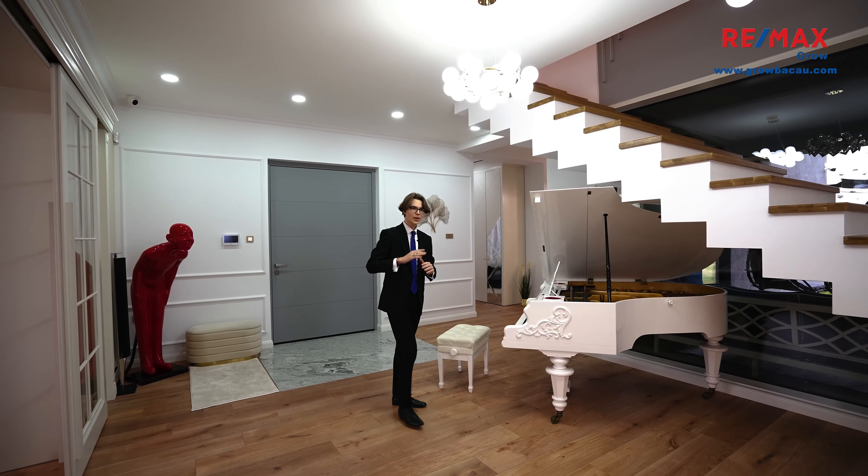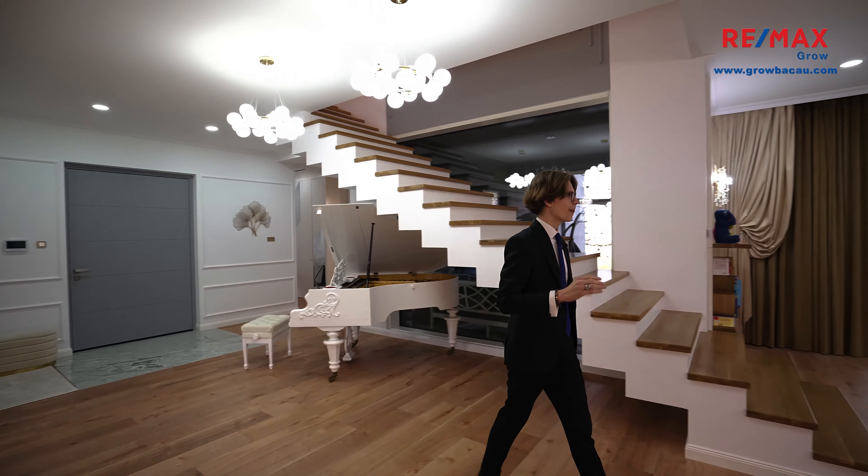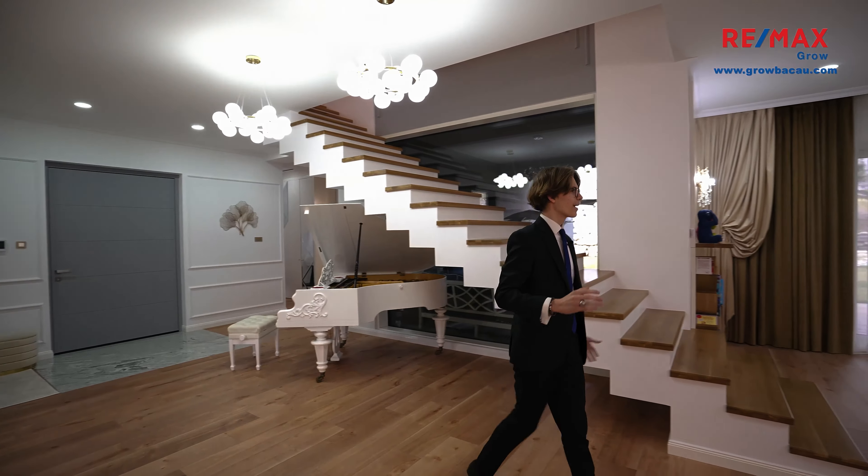Hello and welcome to a tour of arguably the most beautiful property in all Romania. My name is Viktor and today we're taking a look at a property in Onest, Romania.